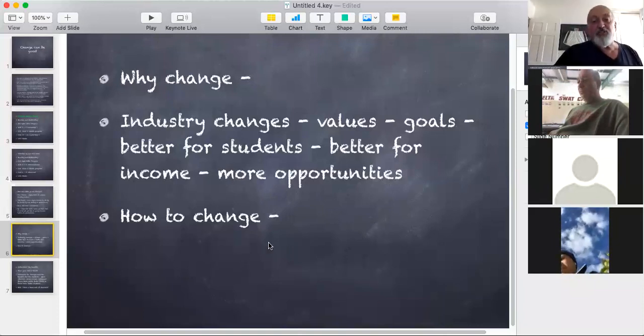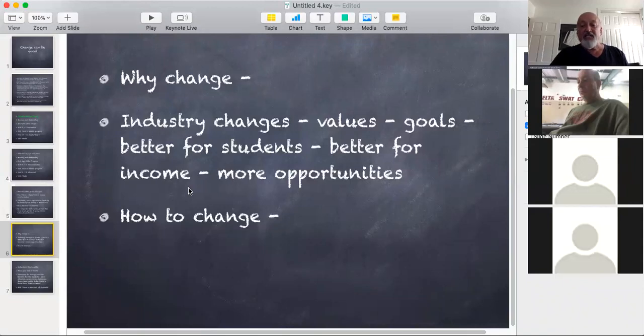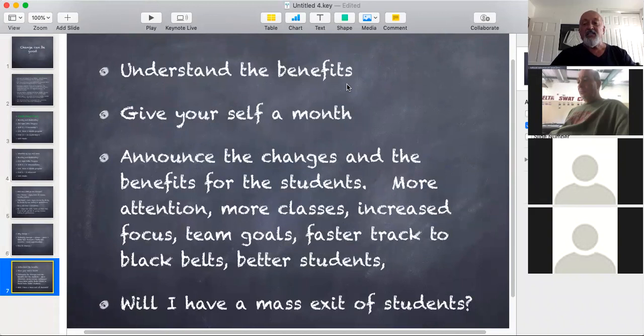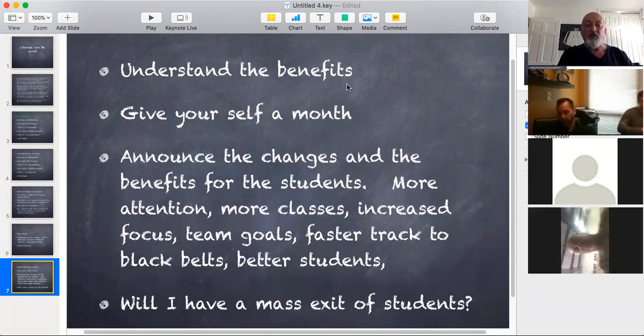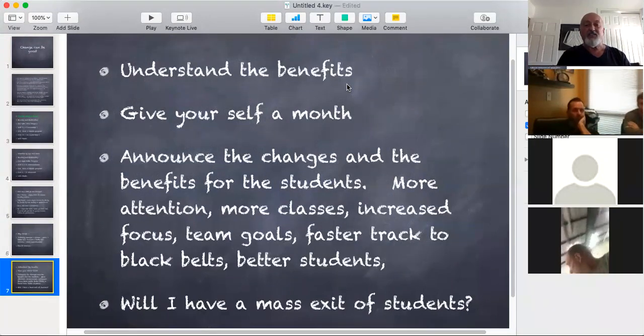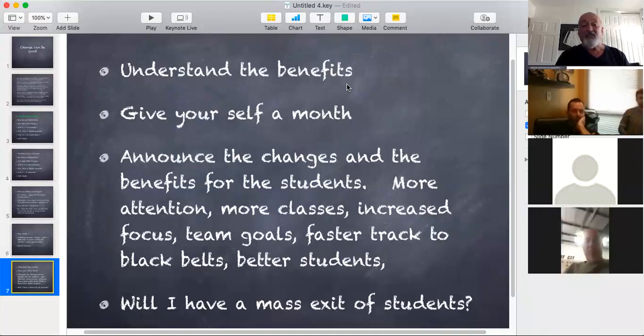I think people understand why they should change, and why they don't is, again, that fear — the fear that things are going okay now, but if I change something and it actually gets worse, then I'm going to be in a world of hurt. So when you want to change something, you can see the benefit yourself, but now you have to create the benefit for all your students. Understand the benefits — I'm going to do this because I'm going to be able to give better service, get more people into my schedule, and find it easier getting a trial into my regular program. Give yourself a month. If I want to start doing graduations, I'll cancel testing for the next month, do it the month after, and from now on do graduations four times a year instead of 12.